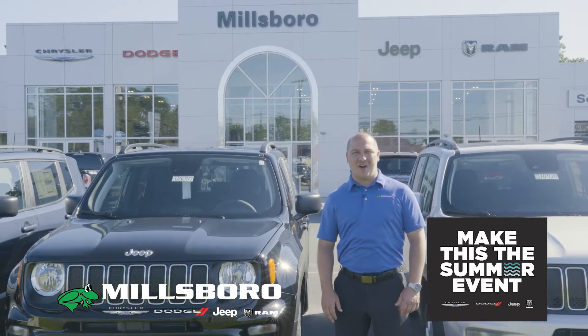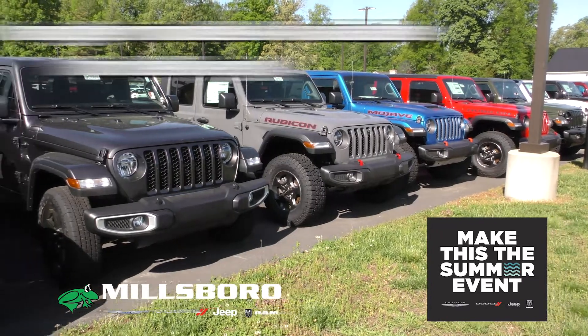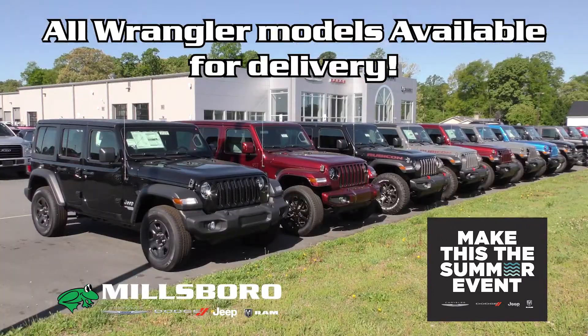The Make This The Summer event is going on now at Millsboro Chrysler Dodge Jeep and Ram. We have Mojaves, Overlands, Rubicons all in stock right now for immediate delivery.